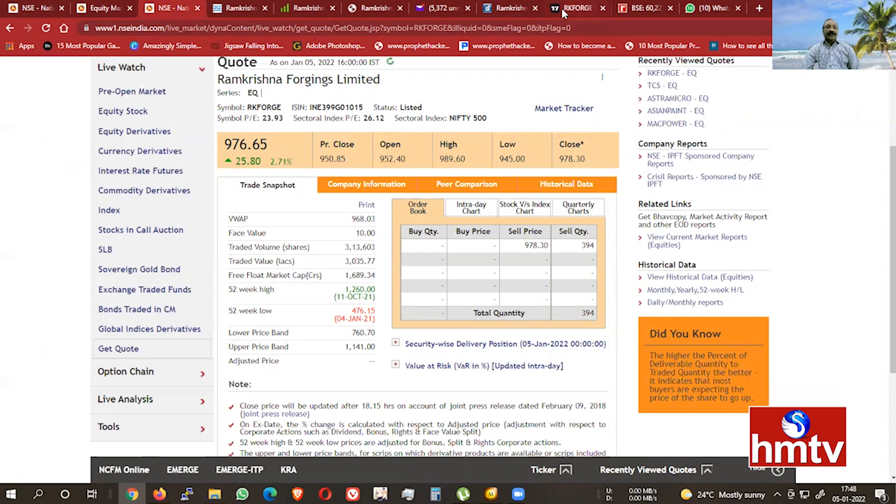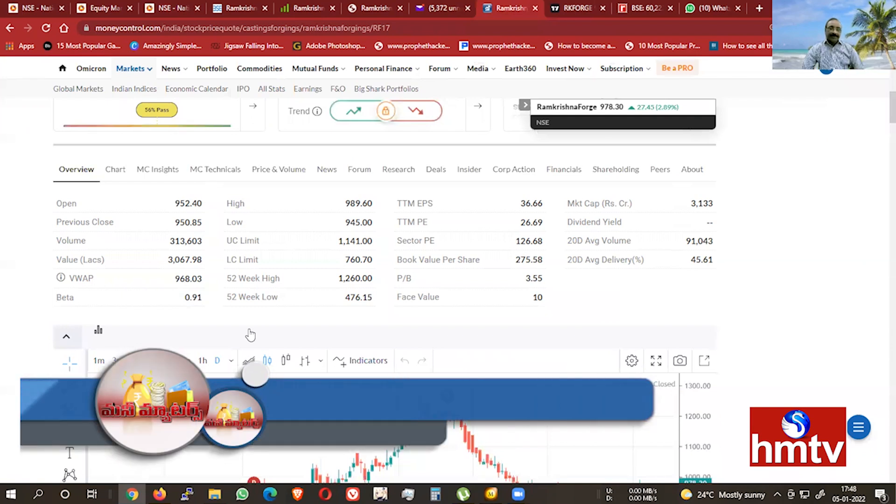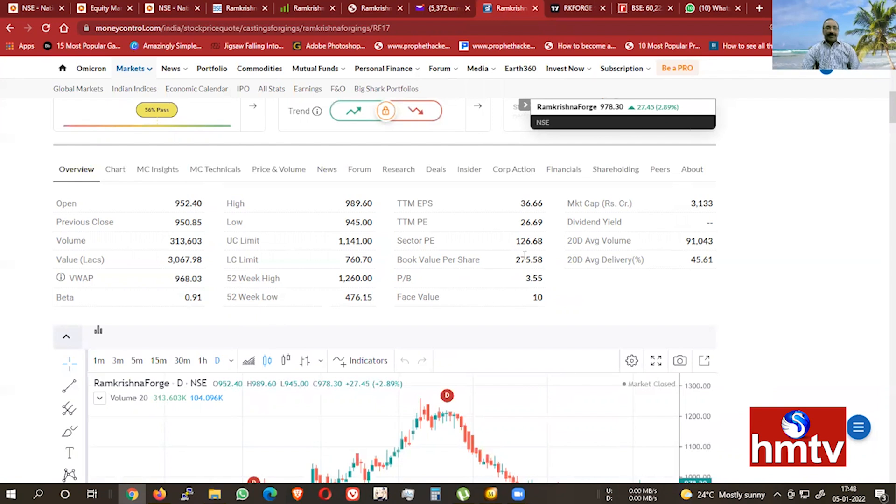Now we are going to talk about beta. The beta is 0.91. The low beta is 0.50 and the high beta is 1.5, meaning the investment risk is low. The general value is 1.5. The book value is 200. The sector PE is 126, and the PE ratio is 126, which is quite high.